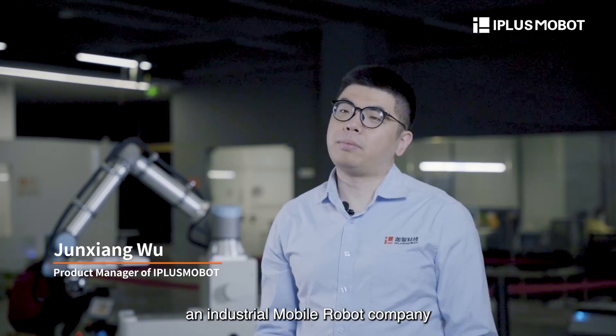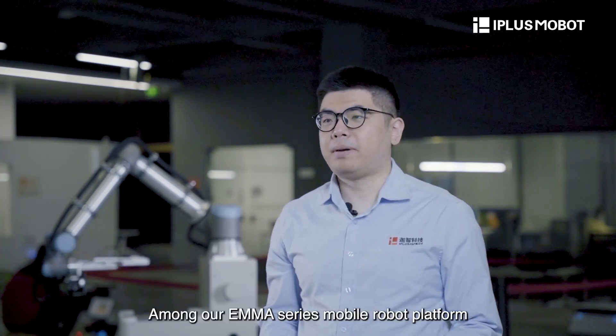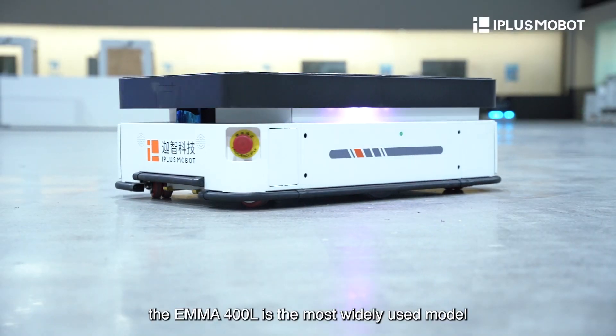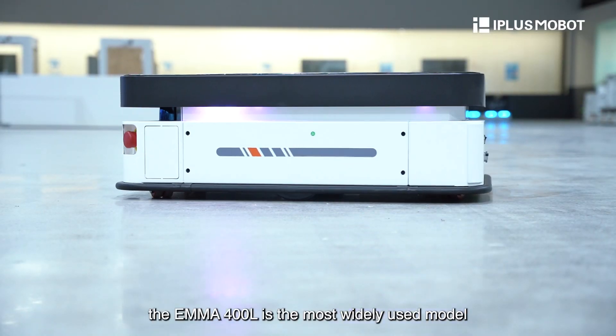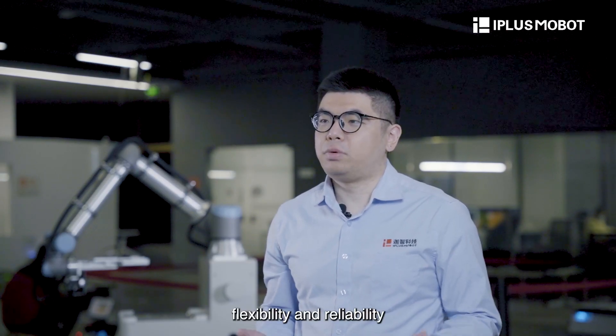Hi there, I'm the product manager of iPlus Mobot, an industrial mobile robot company. Among our EMA-Series mobile robot platform, the EMA-400L is the most widely used model because of its outstanding productivity, flexibility, and reliability.